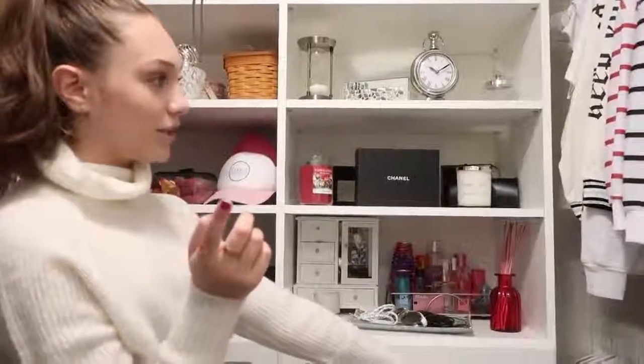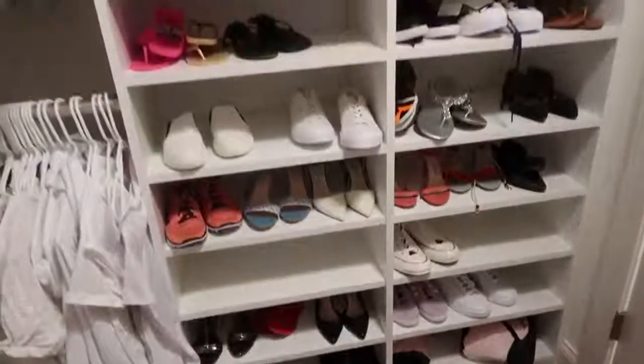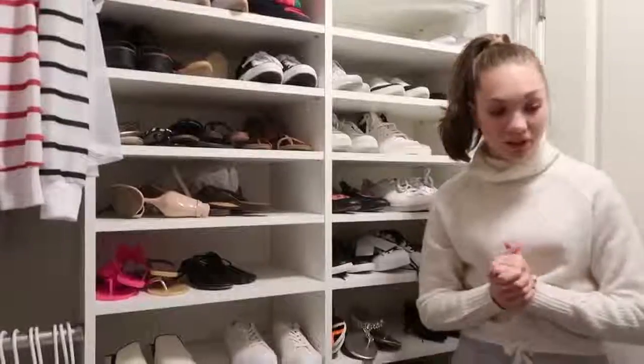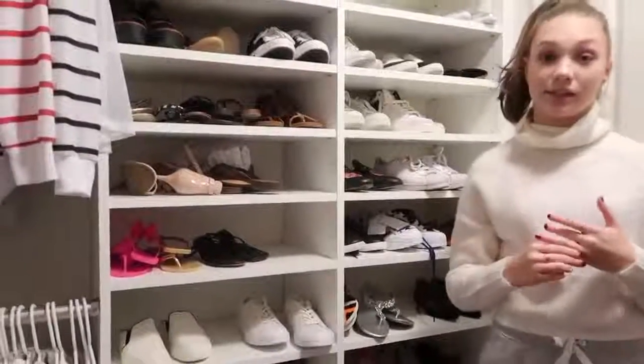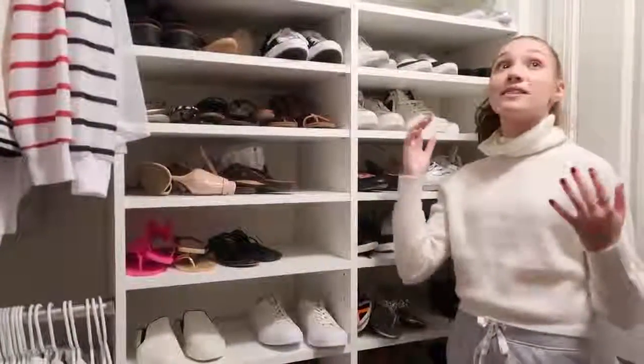I have all of my white t-shirts and some sweatshirts up here. Over here is where some of my shoes are — I know this looks like a lot of shoes, but not all of them are here because some are in L.A., including a lot of my really cute sneakers. So here's just a little bit of them. This is basically my closet.